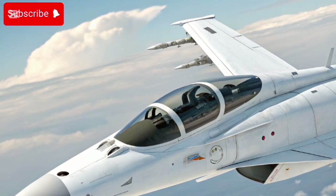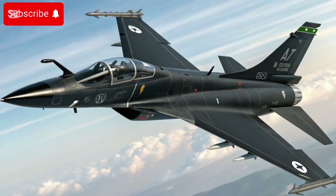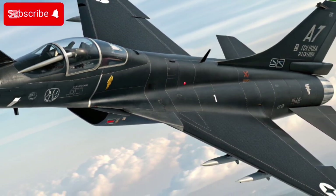While retaining its compact design, Block 3 aims to deliver a 4.5-generation class capability, balancing cost, flexibility, and modern combat demands. In short, the 2025 era JF-17 isn't a legacy jet anymore — it's been upgraded to compete at a lower cost with many modern fighters globally.